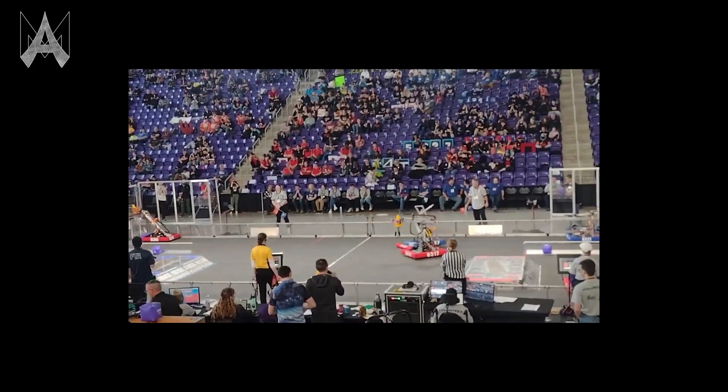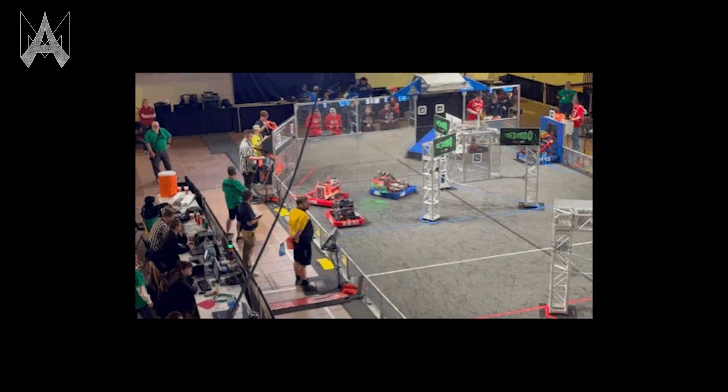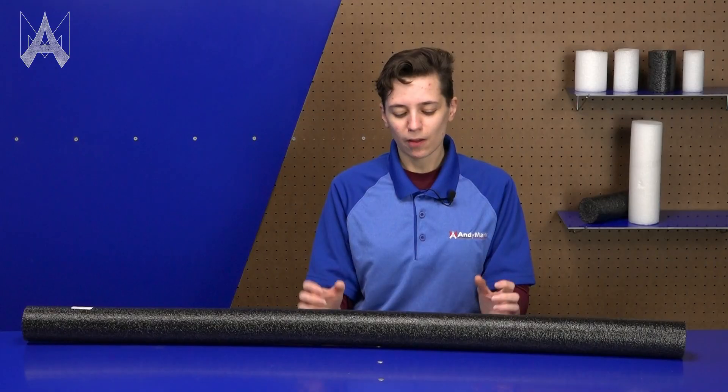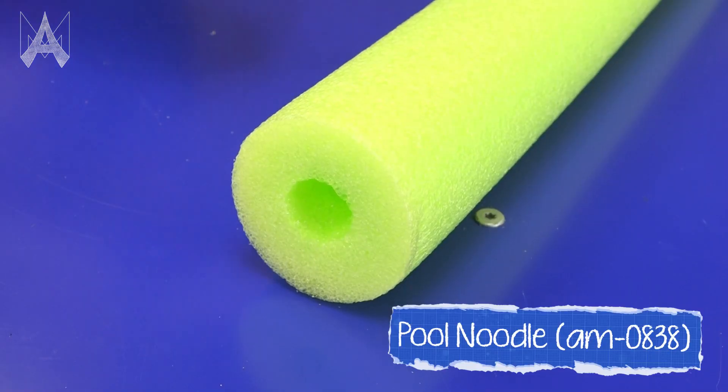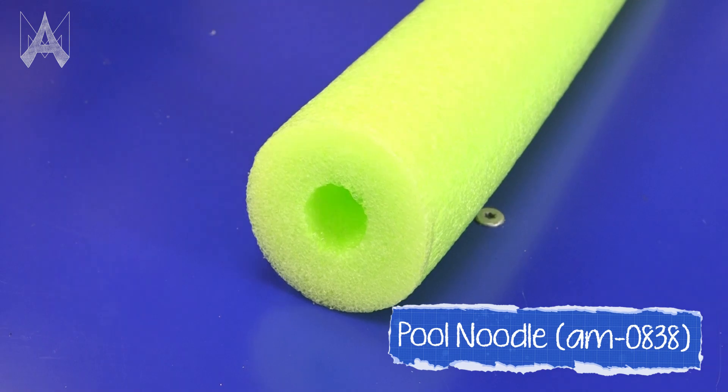Bumpers will need to take hard hits, but they'll also be able to take glancing blows, like just running into a field element or hitting your alliance partner in a scoring area. The bumper you choose should be built for both of these scenarios — not just your worst hits, but also lighter situation hits. You want whichever foam you choose to be able to spring back after taking these hits.